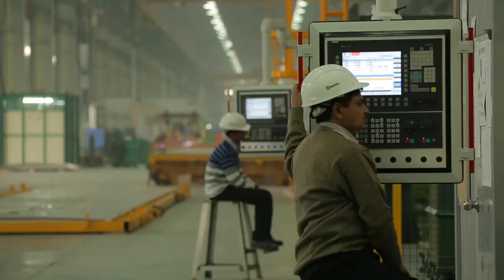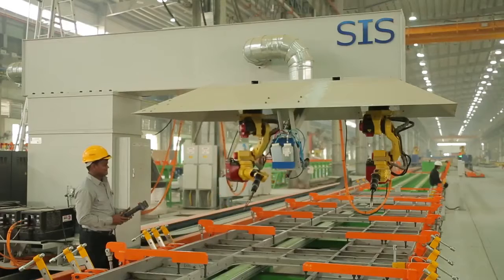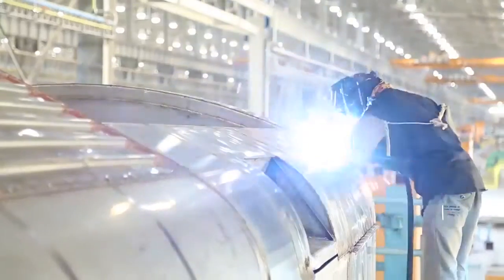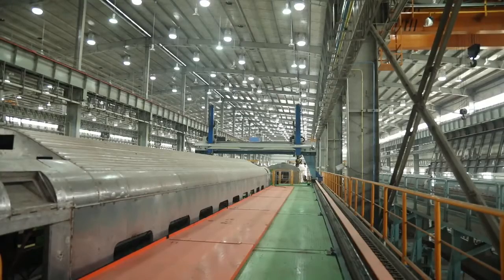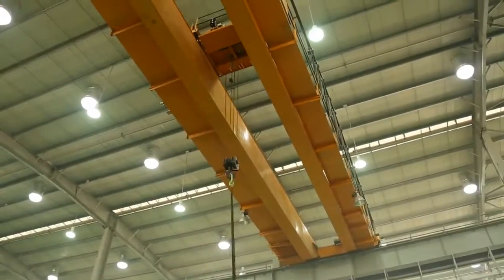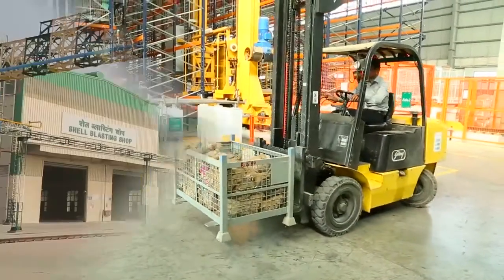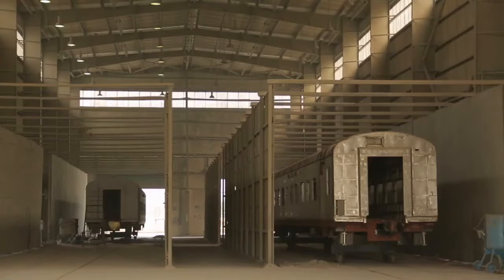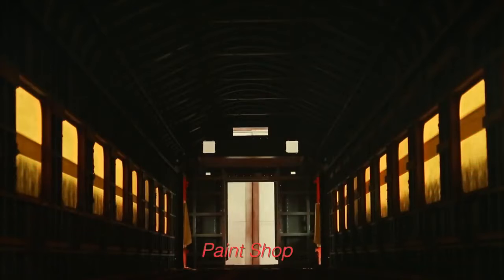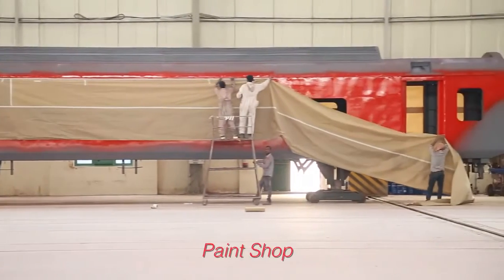The entire process of fabrication is automated with a production capacity of two shells per shift. These sub-assemblies and components are then assembled in the shell assembly section. For effective material handling, the shop is fully equipped with cranes, forklifters, and storage pallets. The assembled shells are blasted for surface preparation and transferred to the paint shop, where painting is done by an automated shell painting booth.